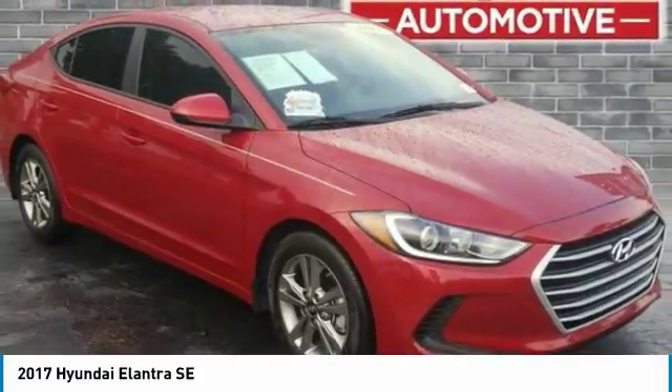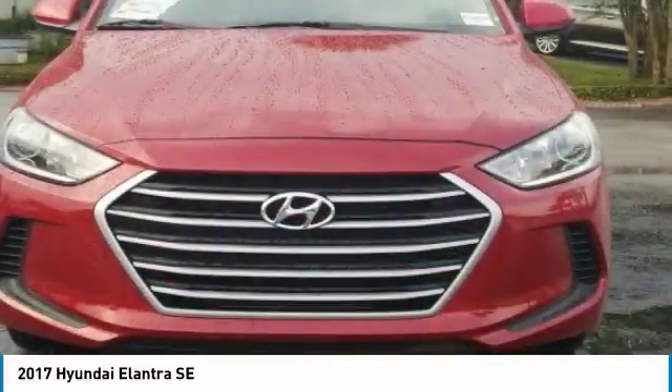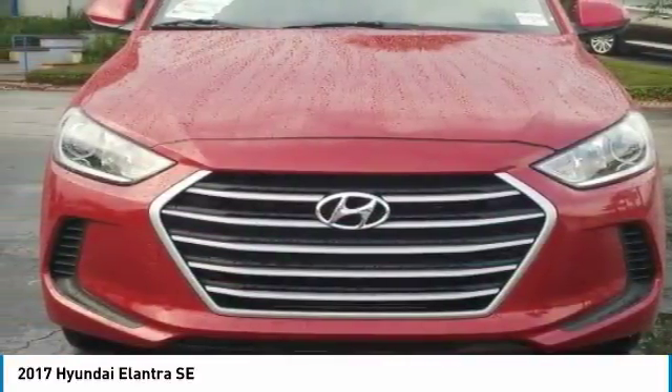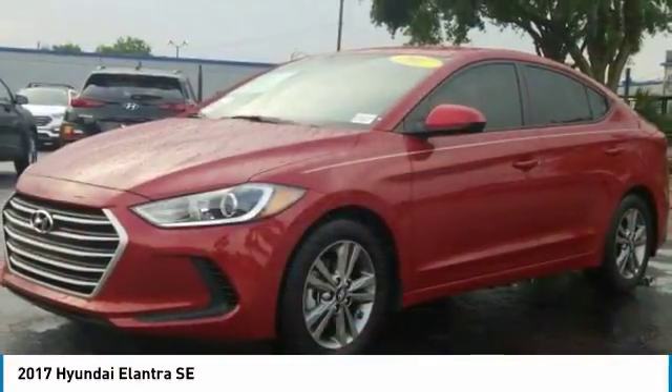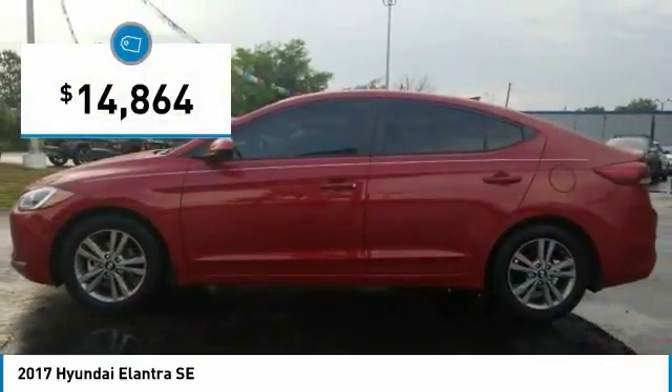Elantra. The Elantra boasts the most interior room in its class and gets an exceptional 35 miles per gallon. With its luxurious standard features, the Elantra is an easy choice and is priced below $15,000.